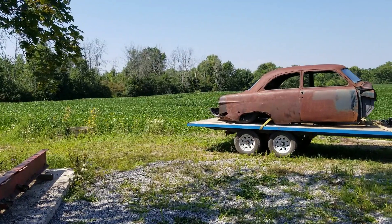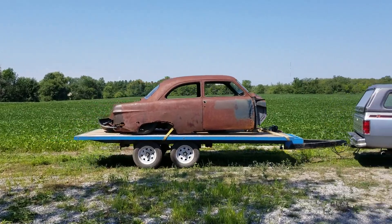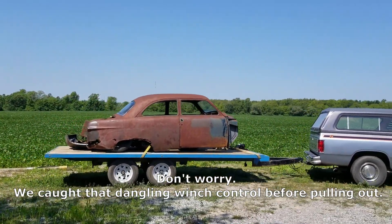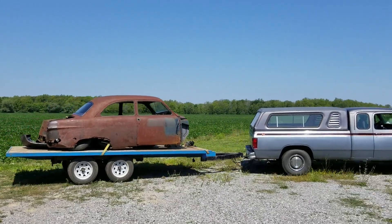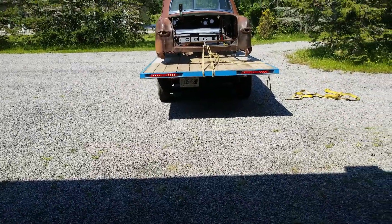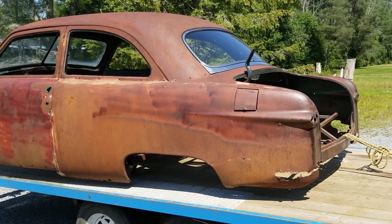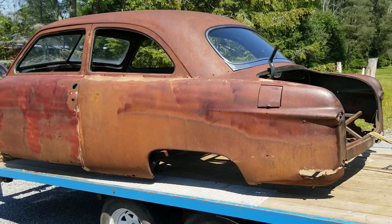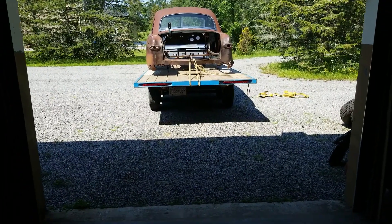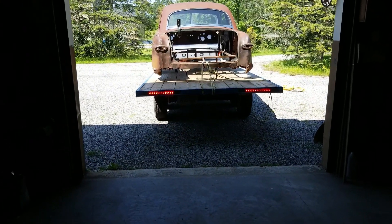With the trailer loaded, locked, and everything tied down, let's head back to the shop. We made it back to the shop and we're getting ready to offload the '51. He's just getting lined up — it'll be kind of a one, two, three and she'll slider off.